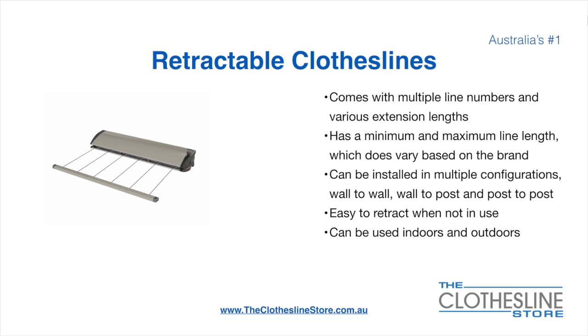Retractable clotheslines come in a multitude of line numbers and various extension lengths. They have a minimum and a maximum line length which varies based on the brand — there's a lot more information on this at the Clothesline Store. They can be installed in a multitude of configurations which include wall-to-wall, wall-to-post, and post-to-post. They are very easy to retract when not in use and can be used indoors and outdoors.